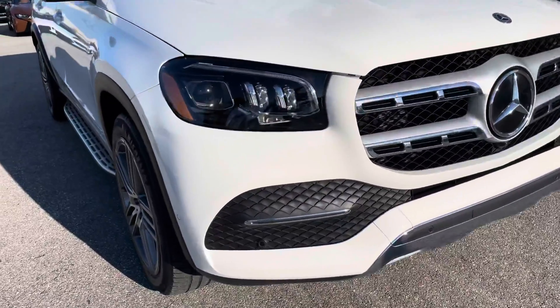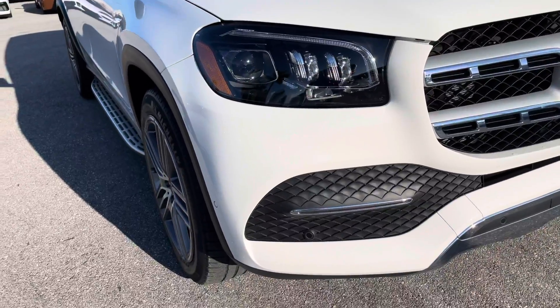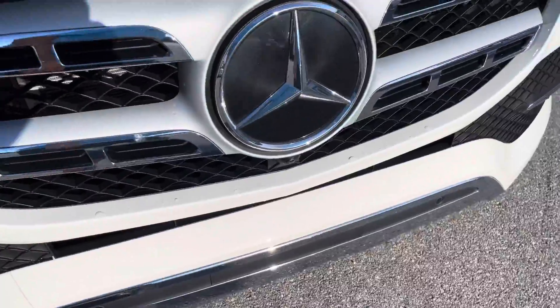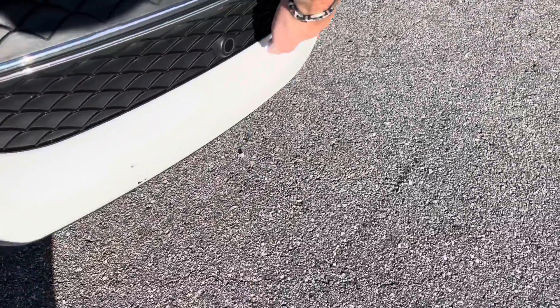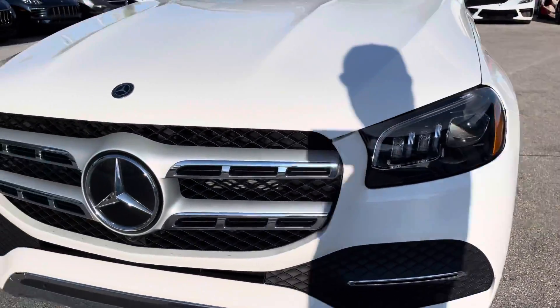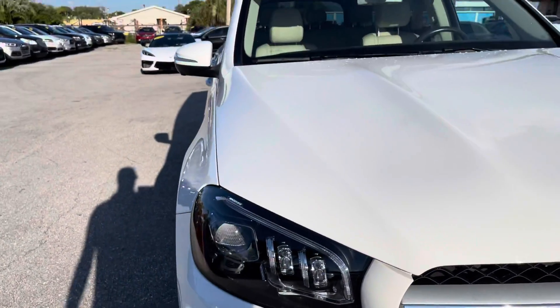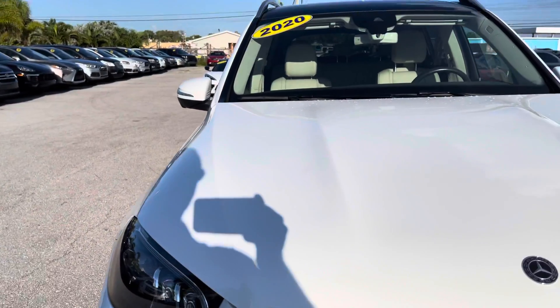The front bumper seems to be in excellent condition on the passenger side — no major scratches. There's a little scuff right here and a slight scuff right there, which we're getting touched up. The headlight looks like it's in great shape — the grille looks amazing. The second headlight looks really good, and the hood looks excellent with just a little dirt. No scratches, dents, or dings — I really don't even see any chips.